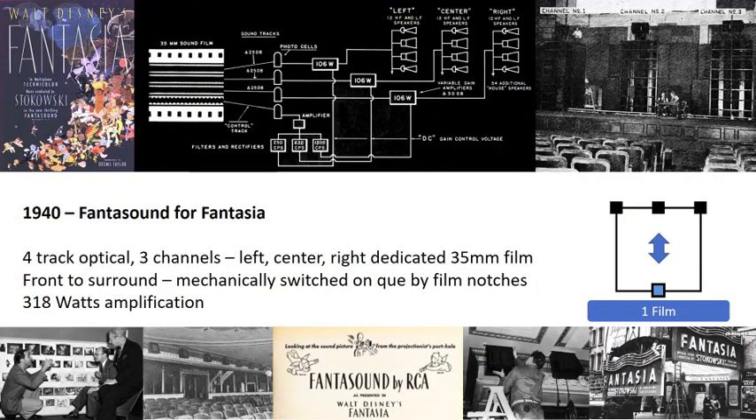Even the earliest incarnations of surround sound, beginning with the Bell Labs developments of the 1930s, aimed at bringing more realism and impact to the theater experience. With this tour, we see how the cost of multi-channel film technology impeded its widespread adoption until the right balance was achieved in the 1970s with Dolby Stereo. Disney employed 90 speakers in the first cinema surround sound deployments 80 years ago in 1940.